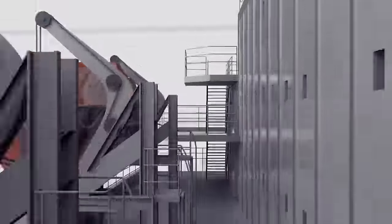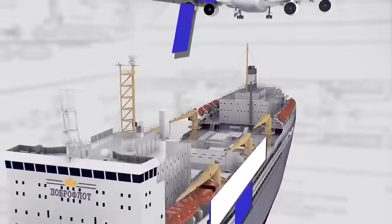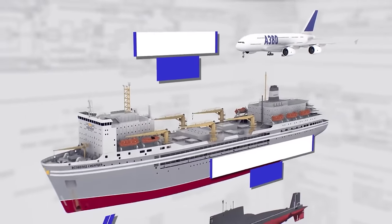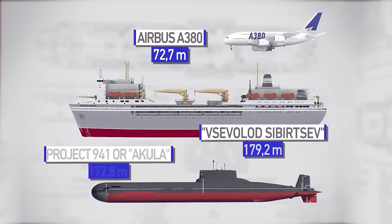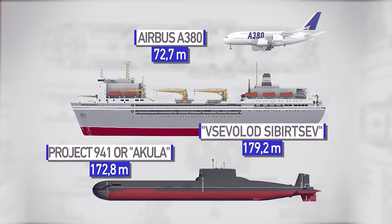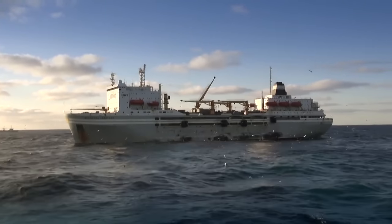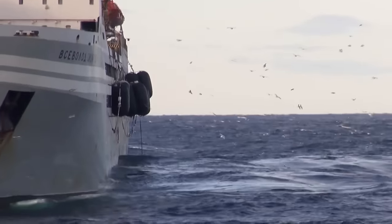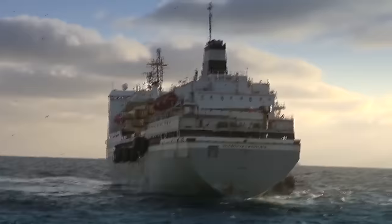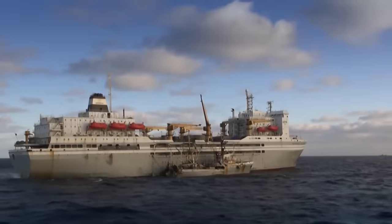The floating base Vsevolod Sibirtsev is difficult to compare with anything that moves. It is two and a half times longer than the Airbus 380, the largest passenger aircraft in the world, and seven meters longer than the submarine of Project 941, the famous Shark — the largest nuclear submarine cruiser on the planet. It is only a couple of dozen meters shorter than the Winter Palace in Saint Petersburg.